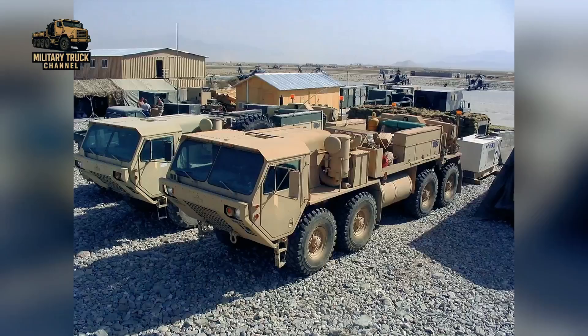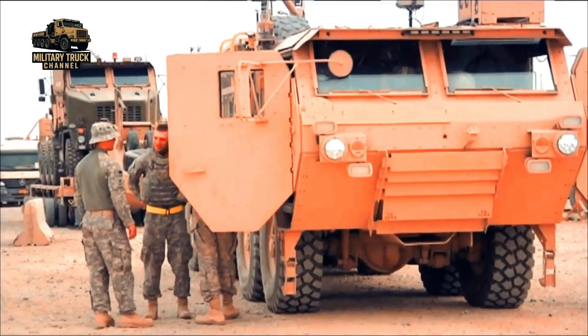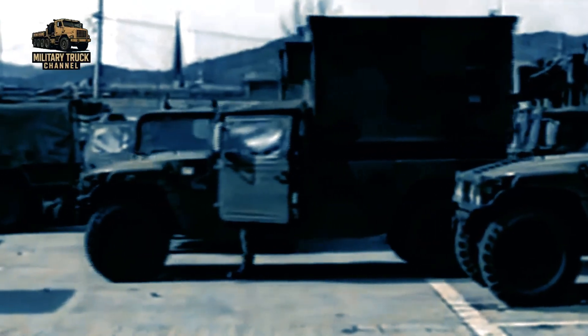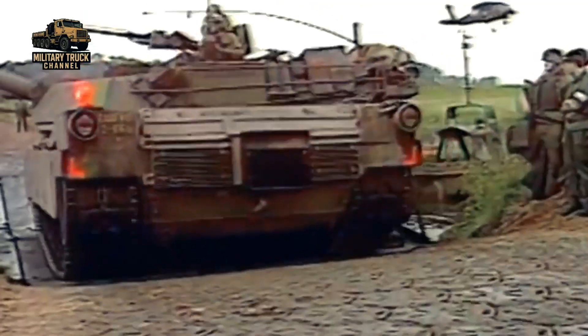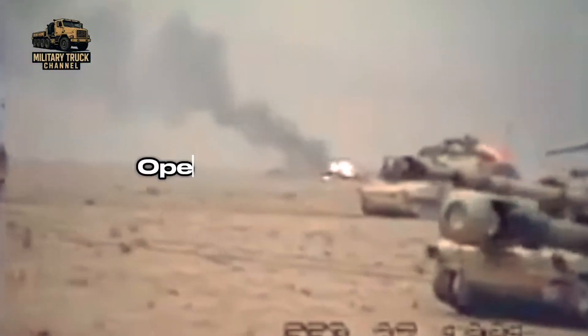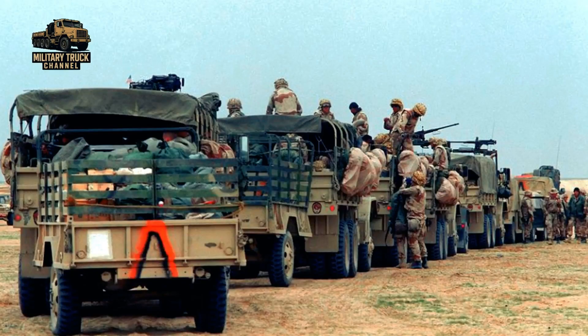The M984 HEMTT Wrecker has served across nearly every major U.S. Army operation since the 1980s. Its first large-scale presence came during the Cold War, when it supported heavy armored units in Europe, standing ready to recover M60 and later M1 Abrams tanks during large NATO training exercises. Its true combat reputation began during the Gulf War in 1991, where the wrecker proved essential in the deserts of Saudi Arabia and Kuwait — pulling disabled trucks out of deep sand, recovering damaged armored vehicles, and keeping the Army's fast-moving armored thrust supplied and mobile.